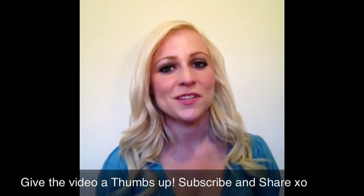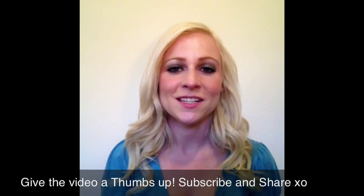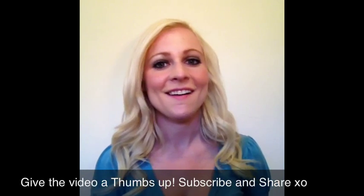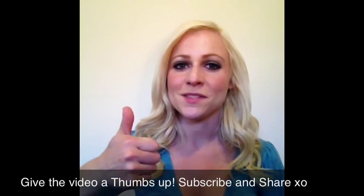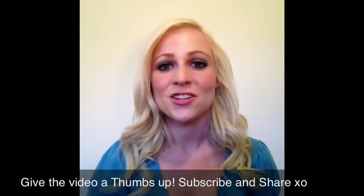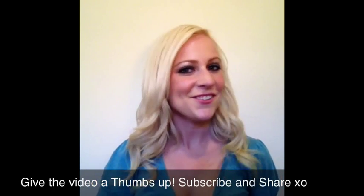I hope you guys enjoyed this video on what I use on my hair to keep it healthy, maintain my blondeness, and protect my hair. If you liked the video, give it a thumbs up — there's a link below. Make sure you subscribe and share my videos. See you guys soon, bye!